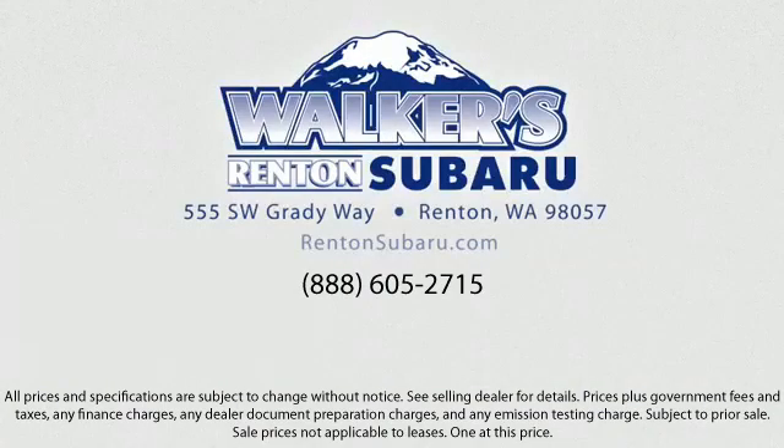Come see why the right place to purchase your new Subaru is right here — Walker's Rentin' Subaru: real value, real people, real simple. Located just off of I-405 and State Route 167, just minutes from I-5. It's simple to visit us anywhere in the greater Seattle area.